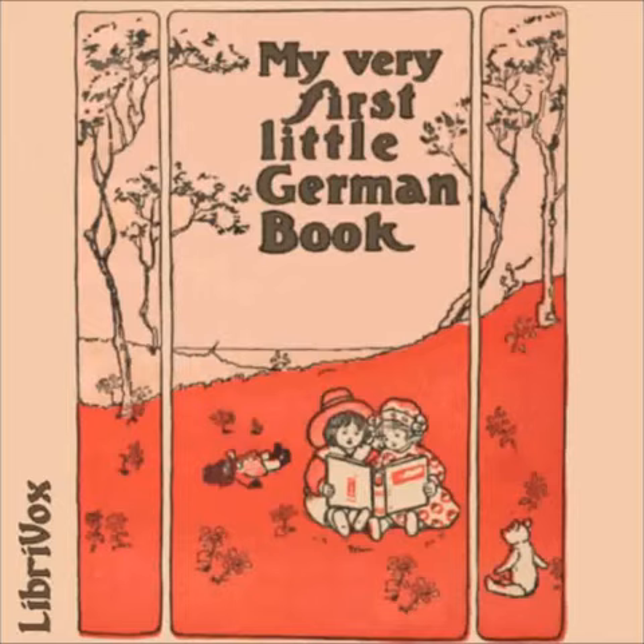Zwanzigste Übung — Die Großmutter — The Grandmother. Meine Großmutter ist sehr alt. My grandmother is very old. Ihr Haar ist ganz grau. Her hair is quite gray. Und sie geht nur sehr langsam mit der Krücke. And she walks very slowly with her crutch. Sie strickt den ganzen Tag im Lehnstuhl. She knits all day in her big chair. Und erzählt mir die schönsten Geschichten. And she tells me the most beautiful stories. Ich habe meine Großmutter sehr lieb. I love my grandmother very much.